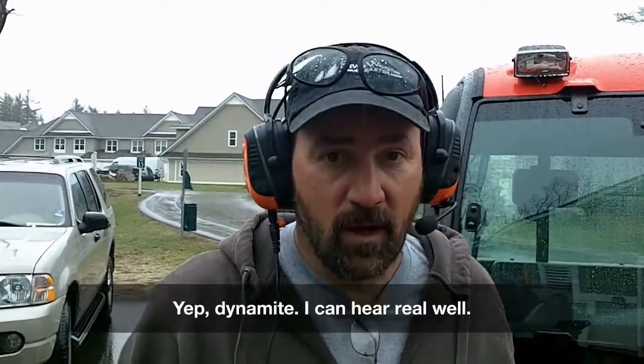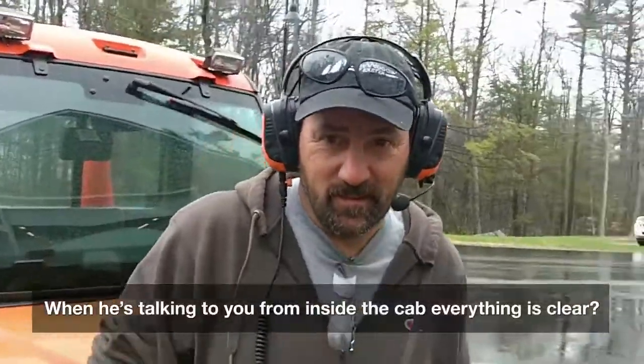So it works alright with your hearing aids? Yep, dynamite. I can hear real well. Excellent. And I had the hearing aids on low — got the hearing aids on low. Great.